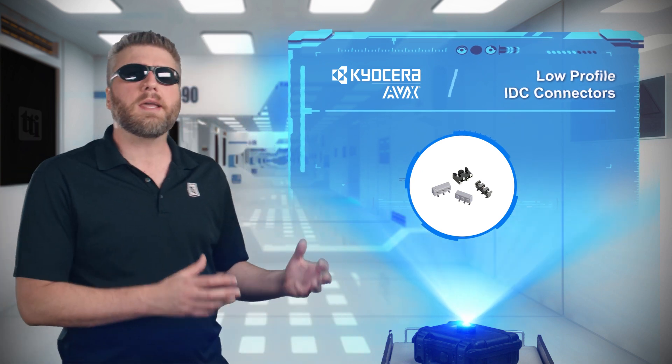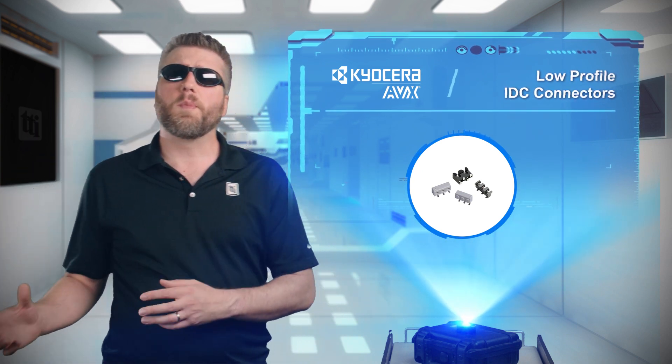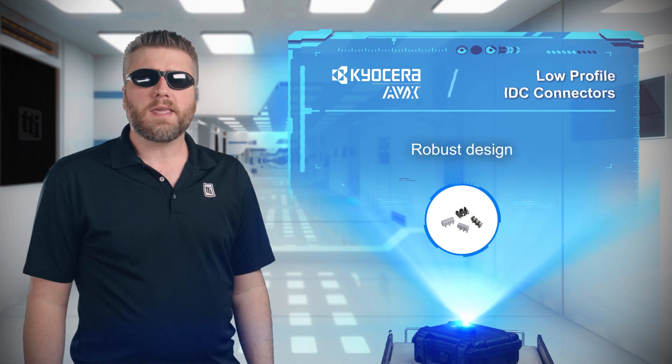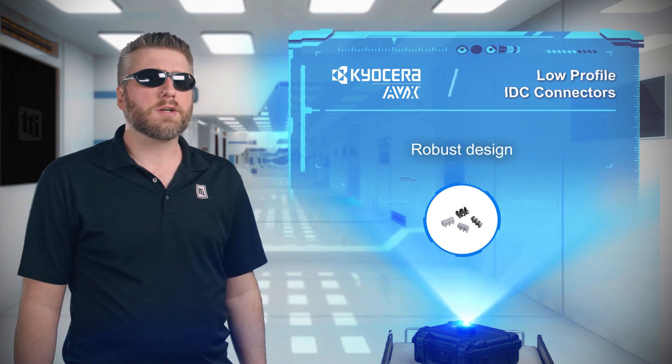Certain jobs require something big and bold, while others need something robust and precise. And when it comes to connectors, the Kyocera AVX9176 offers engineers the latter.